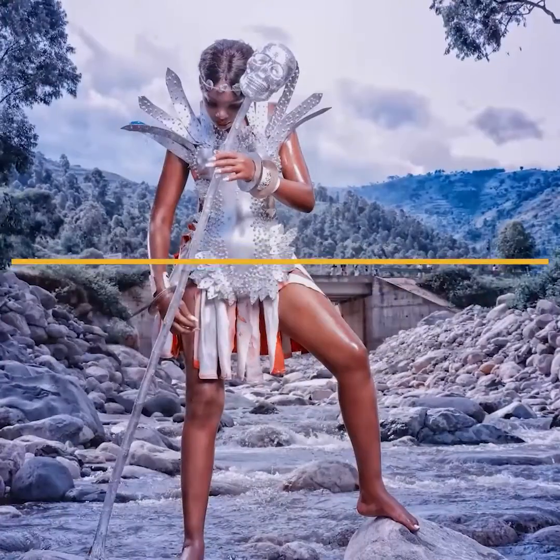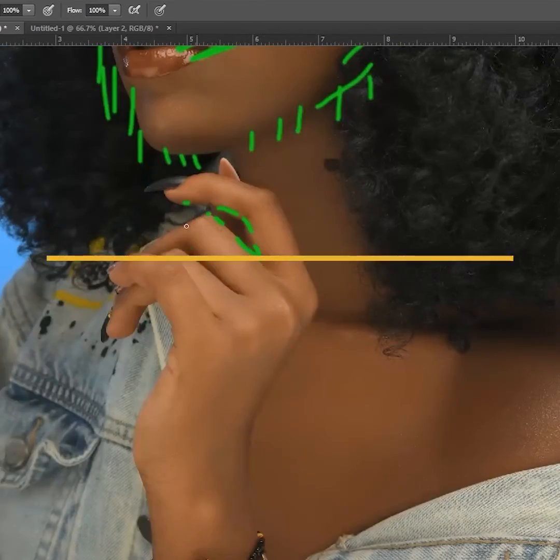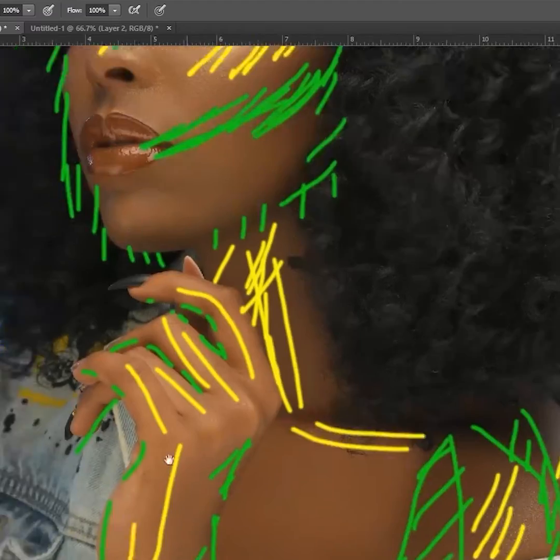Inside, you're going to discover the basics of high-end retouching and the tools you need. I will reveal to you the image assessment secrets to help you retouch any kind of photo. With these tools, techniques, and secrets in your hands, you will be able to create amazing high-end glamour images for your clients, no matter the camera you are currently using.